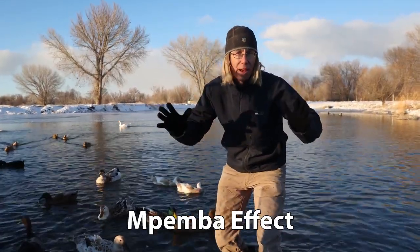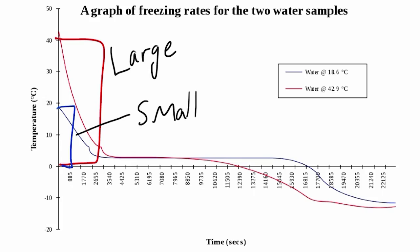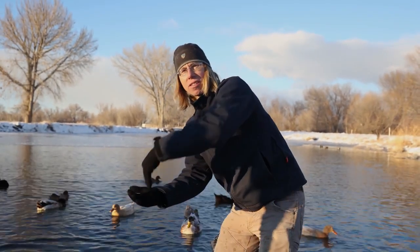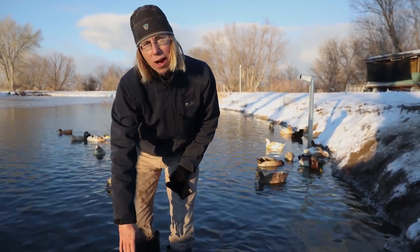And that's important because of the Mpemba effect. The rate at which the temperature changes depends on the difference between the two temperatures — like the temperature of the water and the temperature of the duck's foot. The bigger the difference, the faster it changes. And that's part of the reason why my warm hand feels colder when it goes into the water.